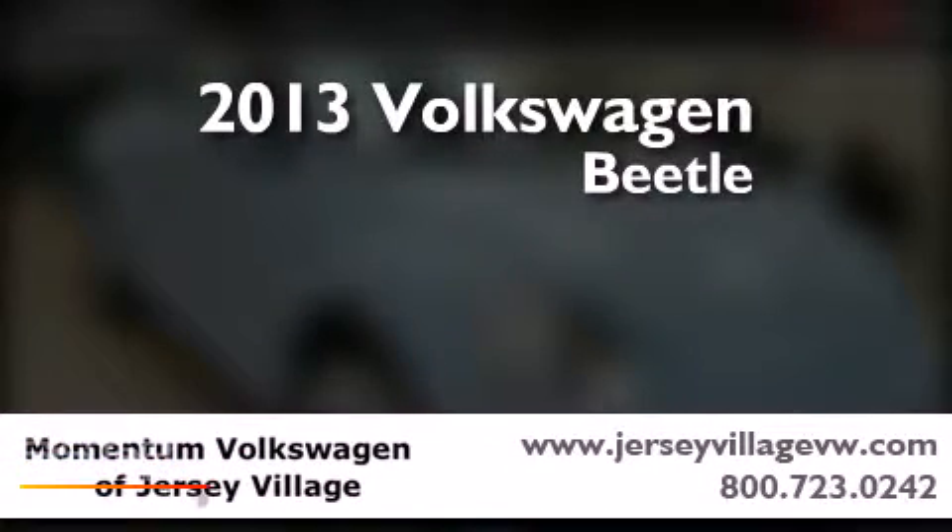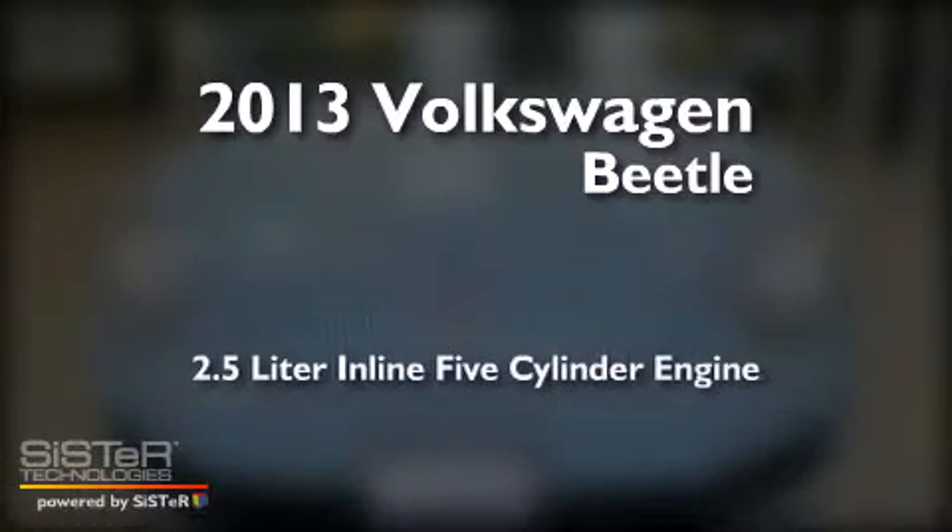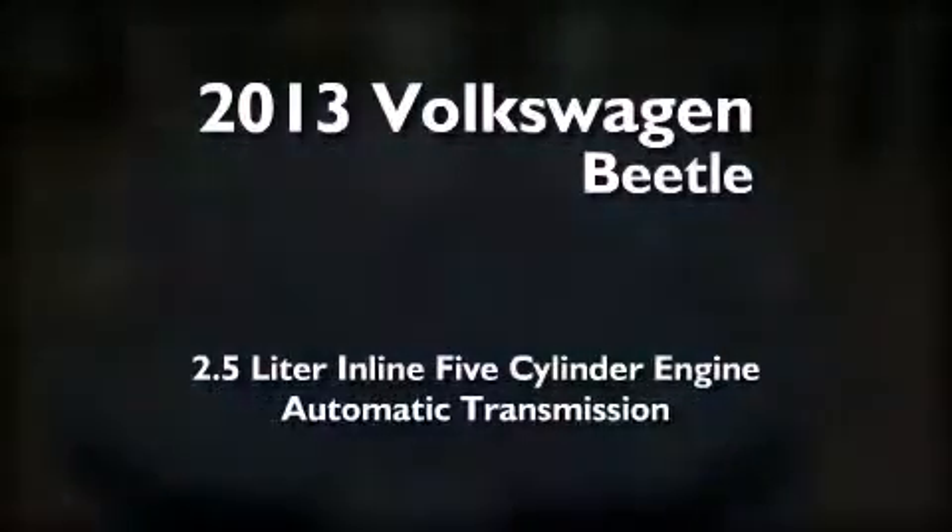This is a brand-new 2013 Volkswagen Beetle. It features a 2.5-liter, five-cylinder engine and an automatic transmission.